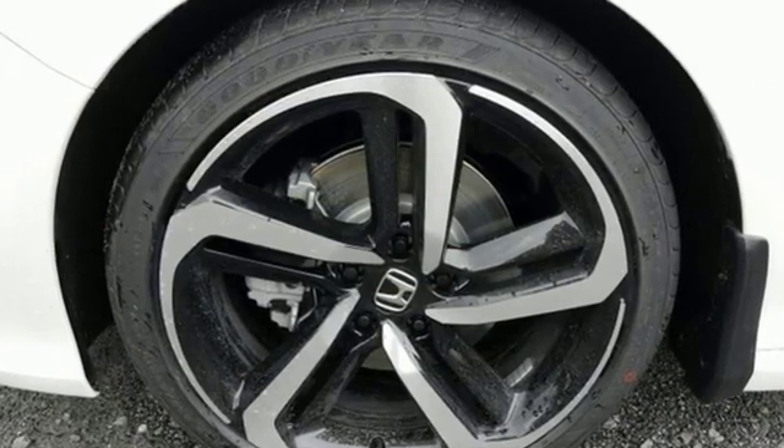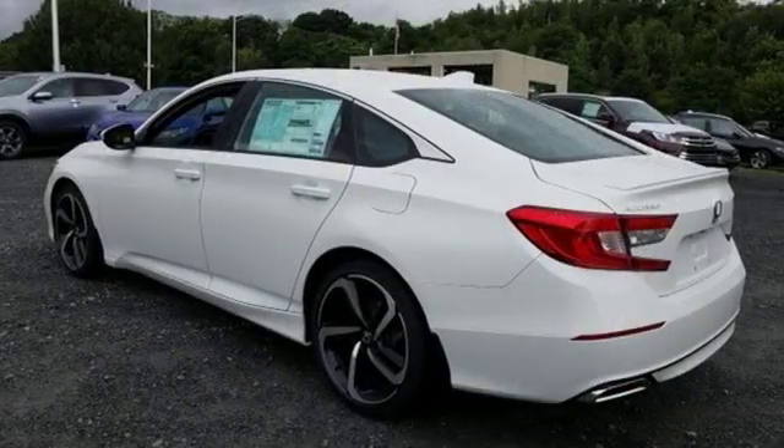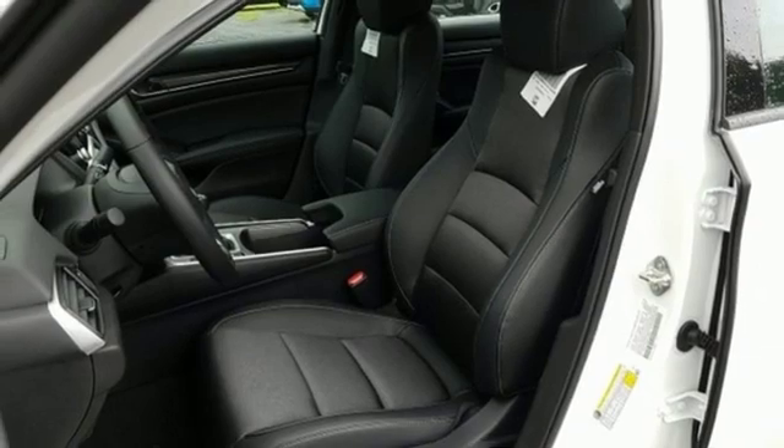It boasts an impressive list of features like these: streaming audio, wireless phone connectivity, dual zone climate control, push button start, and leather steering wheel.